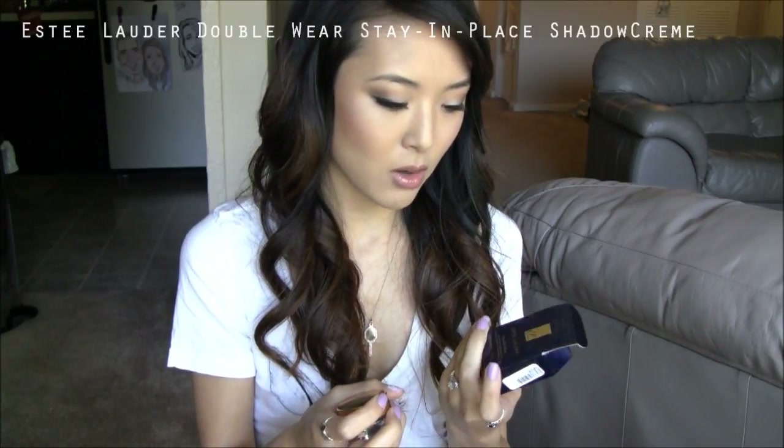I just got these at CCO, which is a cosmetic company outlet — an outlet store that carries Estee Lauder, Bobbi Brown, MAC, Clinique, and a few other brands from the same house. They have stuff that's a little bit discounted; this eyeshadow is about $12.25. I'm not exactly sure what the regular price is, but I've heard a lot of good things about how long-lasting these are.